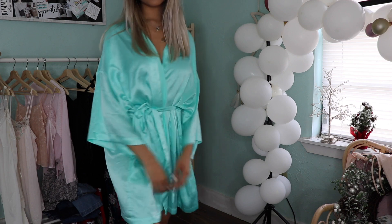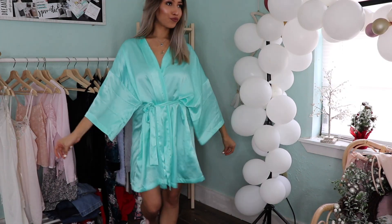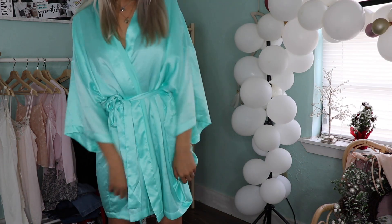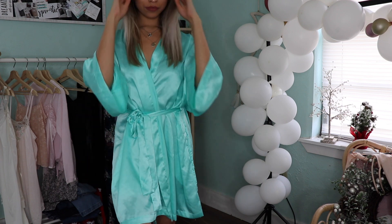So the first thing I'm going to be showing you guys is this robe that I got for literally two dollars, and it is from Victoria's Secret. It's super slick. It is the color Tiffany blue. I love it, and I've been wearing it ever since.